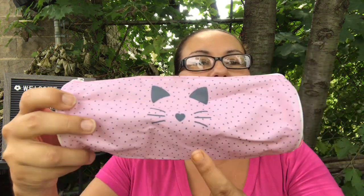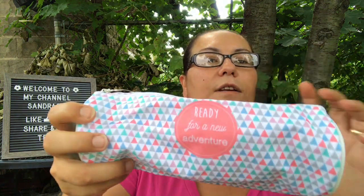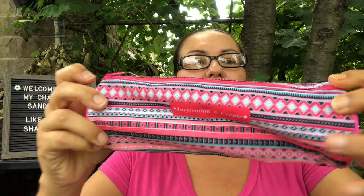I came across new round pencil pouches — bite shots style. One has a kitty cat with whiskers, ears, pink color, and gray polka dots. They're very spacious — you could even put makeup in them. I found one that says 'Ready for a New Adventure' with triangles and teal sides, and another pink one that says 'Inspiration and Create.' Loving the colors and wording on these.